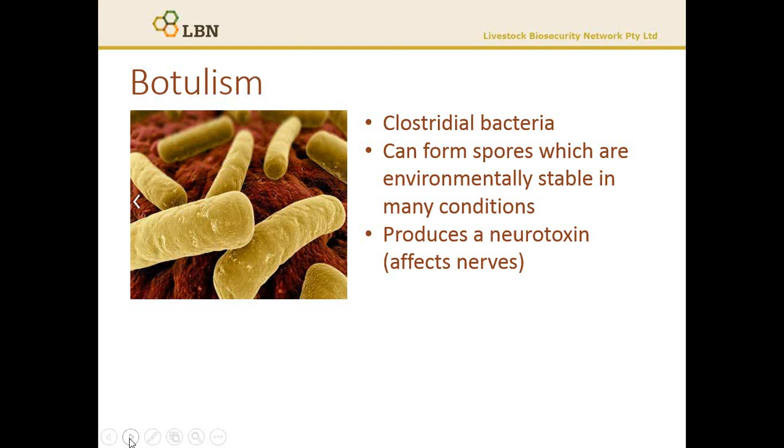When the bacteria are growing and reproducing, they produce the botulism toxin. This toxin affects the nervous system of animals, preventing nerve function, and in the end you end up with a flaccid paralysis. Most animals end up dying from respiratory failure as the muscles that help them breathe become paralysed.